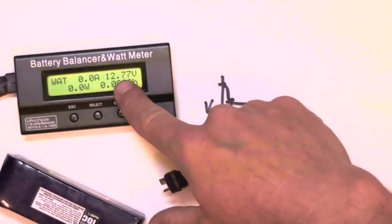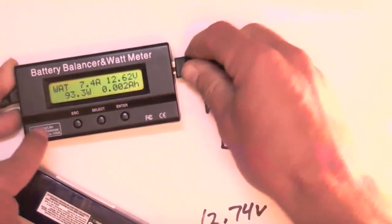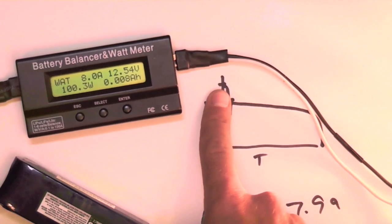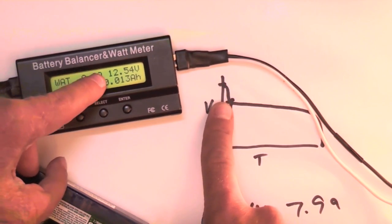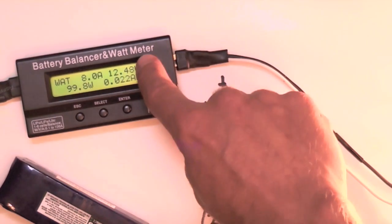What I do is record the unloaded voltage, apply the load, and start counting as the voltage drops — more precipitously at first — and then when it levels off at 10 seconds, record that voltage.